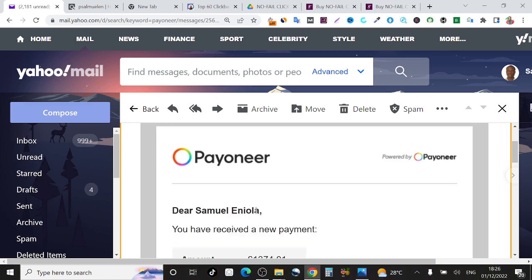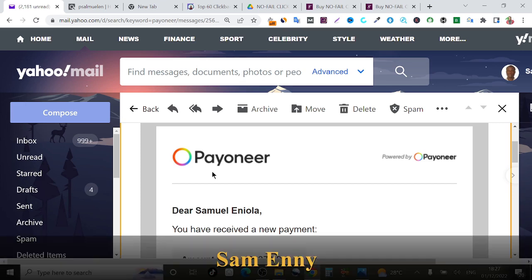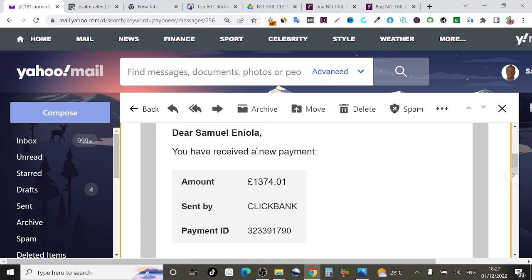Right now in this video I'm going to be showing you how to create a fully working, fully functional, and verified ClickBank account from Nigeria or from wherever you are where ClickBank is blacklisted or banned. If you've been facing issues with ClickBank before now, don't worry — this video is the solution. My name is Sam Henny, I'm an internet marketer, and what I do on this channel is help people make money online.